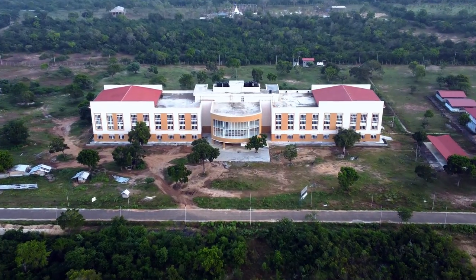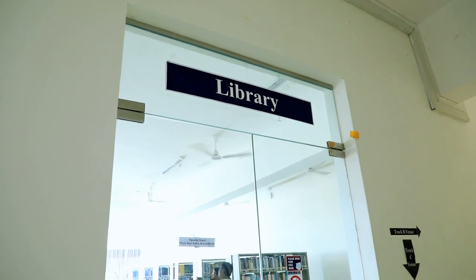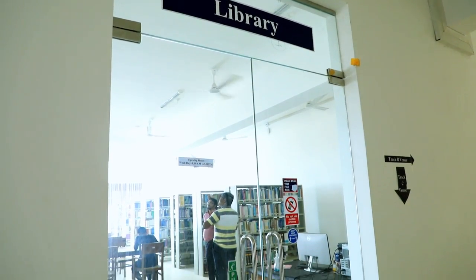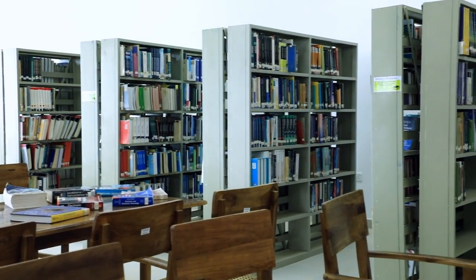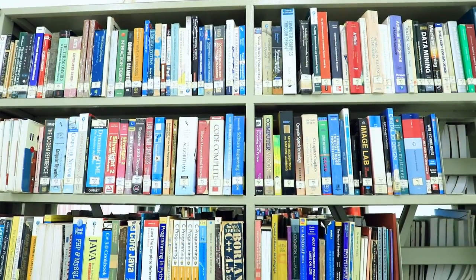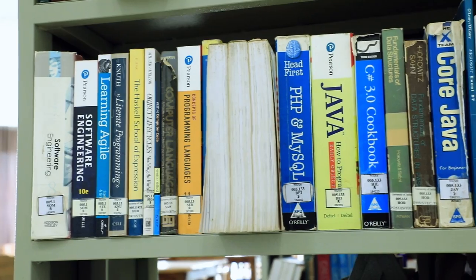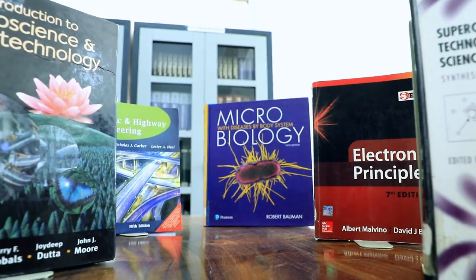The Faculty of Technology was established in a temporary location at RBL Naha, Kilinochchi in 2016. The Technology Library comprises more than 4,000 printed materials related to various technology disciplines such as biosystem technology, engineering technology and so on.